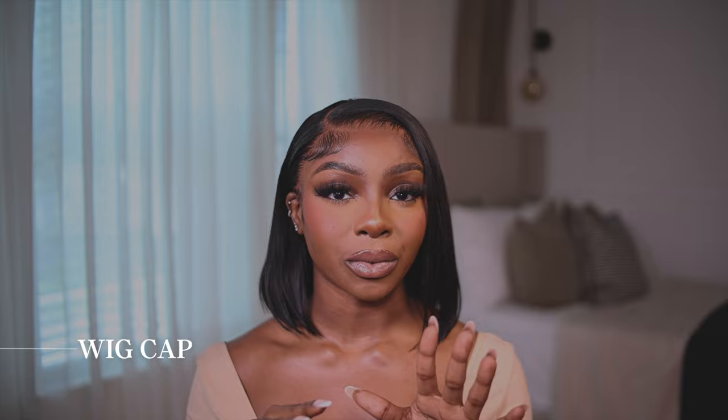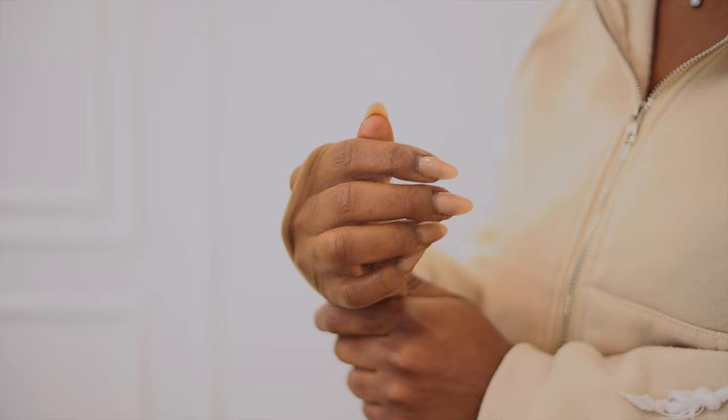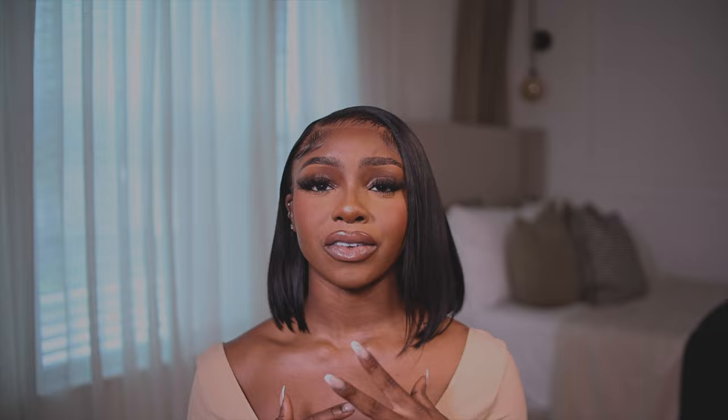The next important product is a wig cap. Its main priority is to keep your natural hair tucked away and provide a smooth base for your wig, while also serving as a protective layer. Wig caps come in a variety of flesh-tone materials, but my top picks are always a thinner material — HD wig caps are good for that. Personally, I really love using pantyhose: more options for skin tone, sturdiness, durability, better value for money.